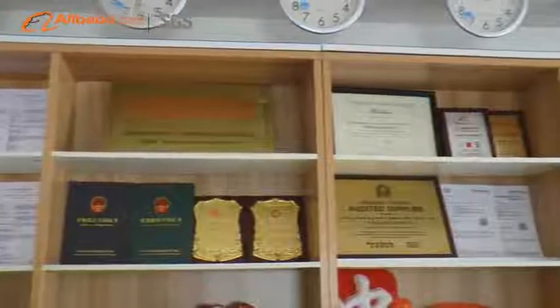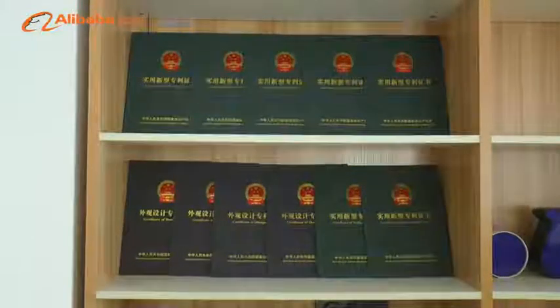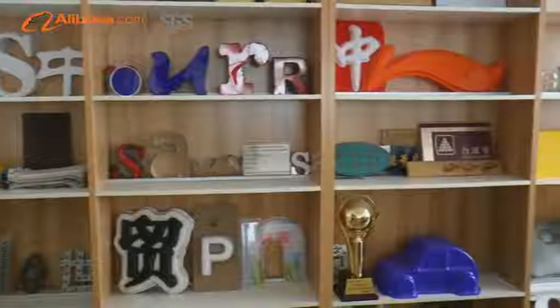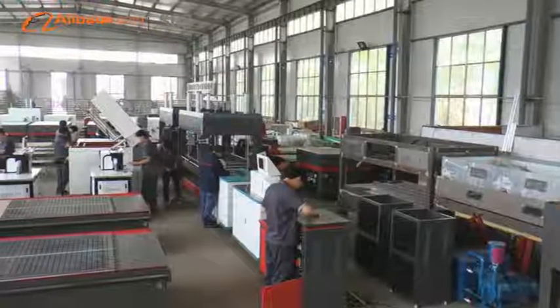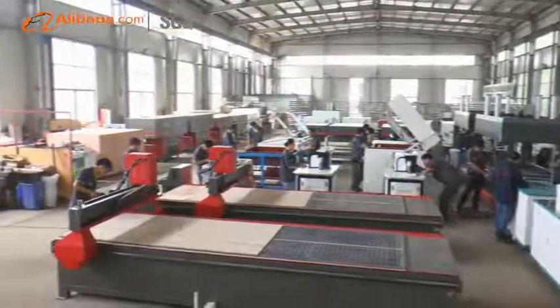Rather than merely supplying stand-alone products, we offer one-stop shopping for sign equipment and provide customized solutions for different clients' requests. These solutions bring users a more efficient way with lower production cost. We are developing more and more intelligent equipment to offer more advantages to our clients.